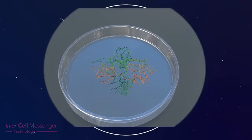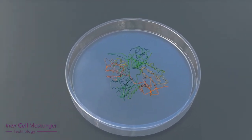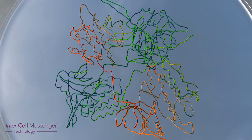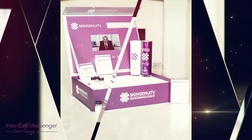Secondly, the body loses the ability to regenerate the skin as the number of growth factors in the body decreases significantly as we age. This is intrinsic skin ageing.